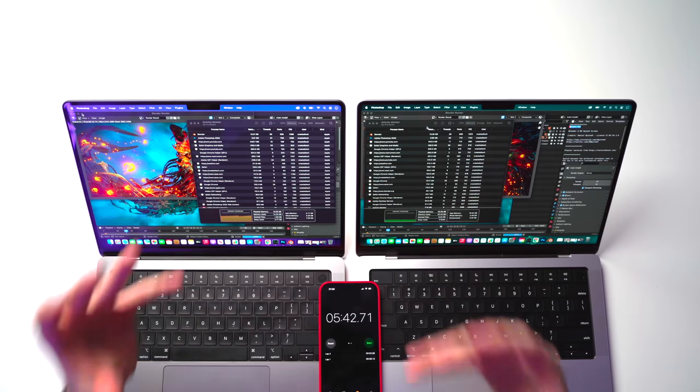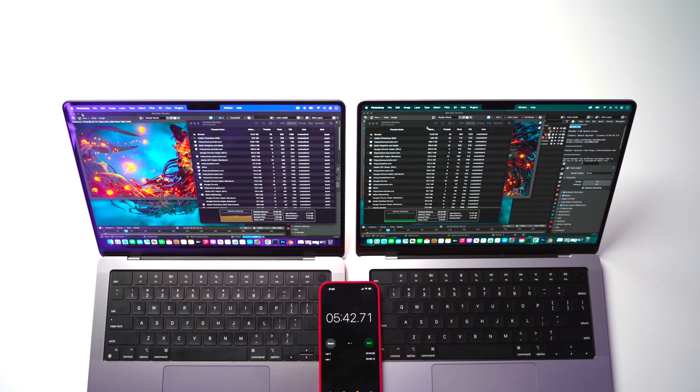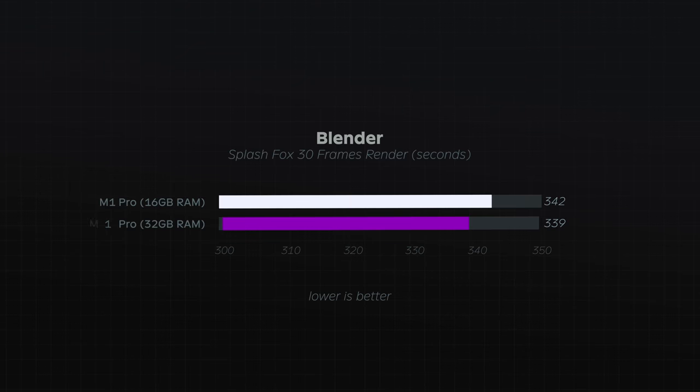We've just finished rendering 30 frames of the Blender scene. Surprisingly, both machines completed that render in almost the exact same amount of time — only one or two seconds difference between the two machines, which is very impressive given this one has double the amount of RAM. Let's move on to the next scenario: video editing.